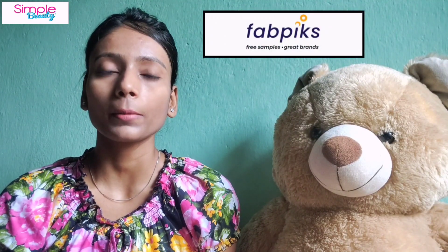I've tried this app for the first time, so I don't have much experience. It may be that my product was damaged in transit. I won't say the app is wrong, because the products I got are right. It's called Fabpix — I will share all the details with you in this video.